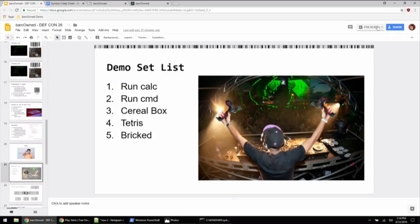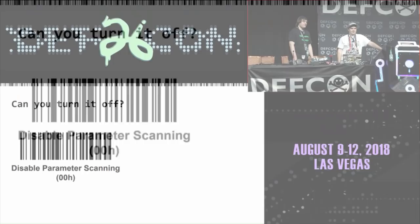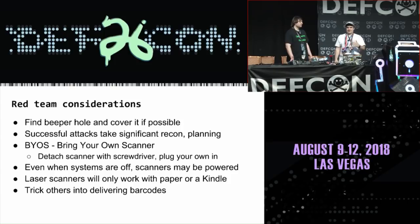And that whole thing about barcodes hiding everywhere — you can turn off programming barcodes by scanning a barcode to disable them. Can anyone guess how you turn them back on? For red team considerations: this is an advanced attack. You can't just walk into a Walmart and pull this up on your phone and hope it works. It takes a lot of testing and recon, but it allows access to systems you normally wouldn't be able to reach — systems without keyboards, where you only have access to the barcode. One thing to note: find the beeper hole and cover it up, because programming barcodes on Symbol scanners play at full volume. I have it taped over.